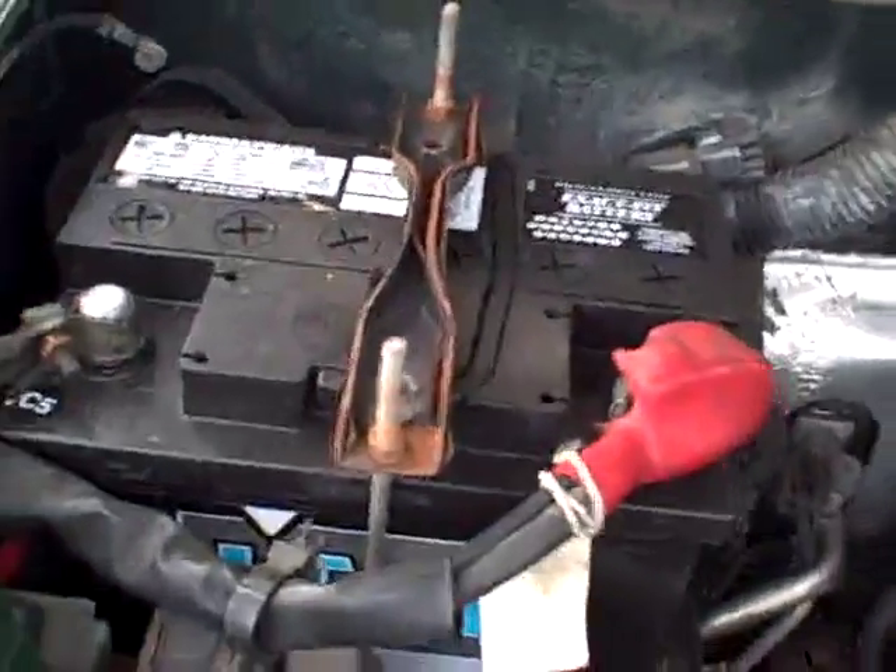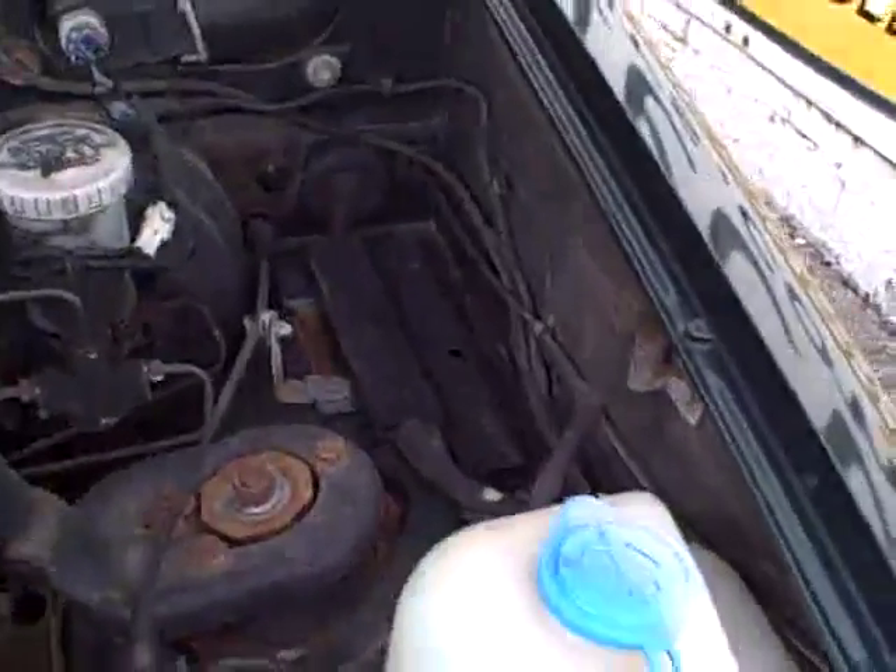Under the hood: the V6 24-valve — plenty of power. Looks like a recent battery, and really quite clean.